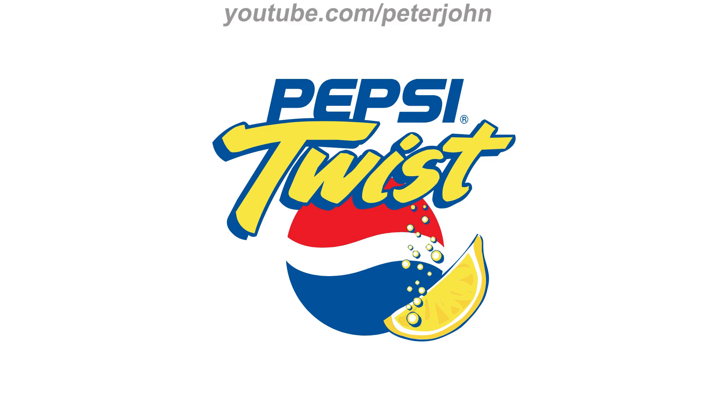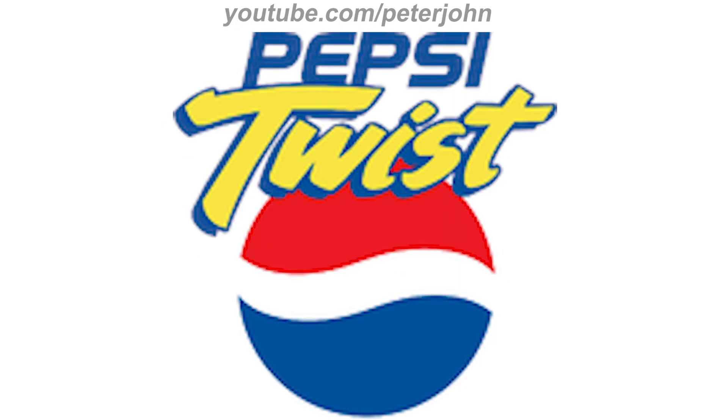2000 to 2003 in North America: there is the word 'Pepsi' in blue text, and under it the word 'Twist' in yellow text on a blue outline, and under it a red, white, and blue sphere, and on the right of it a lemon on a blue outline. Here is the print version, a variant, and a commercial.